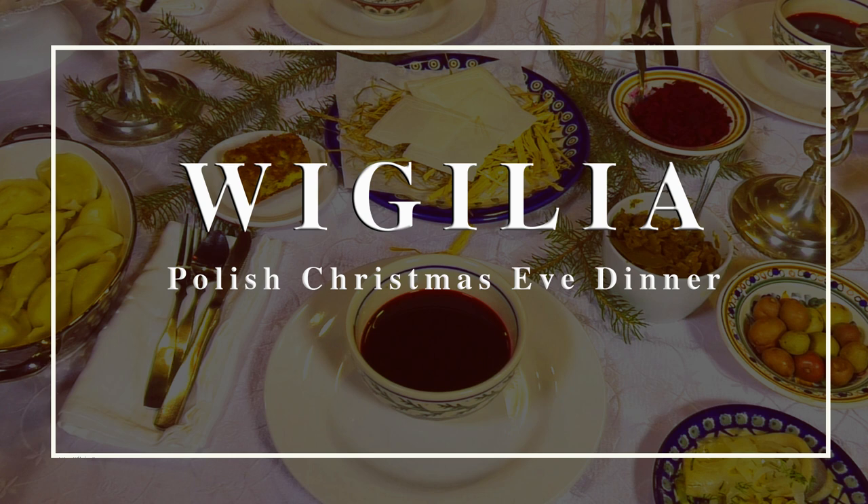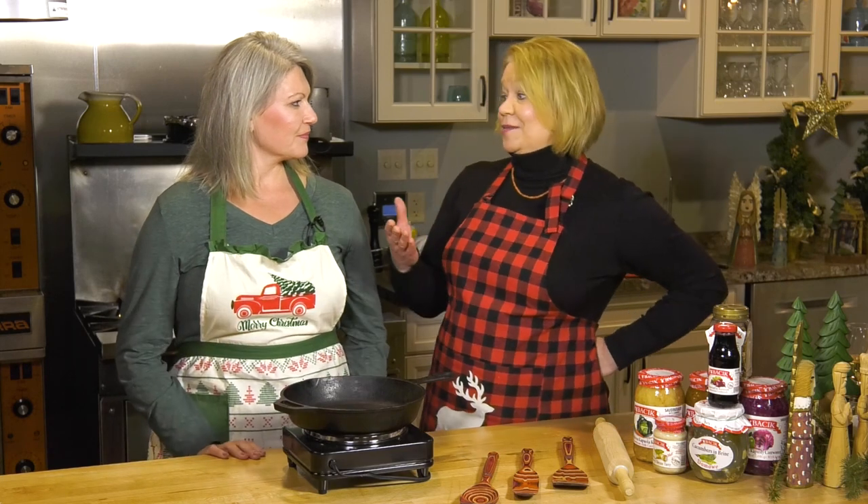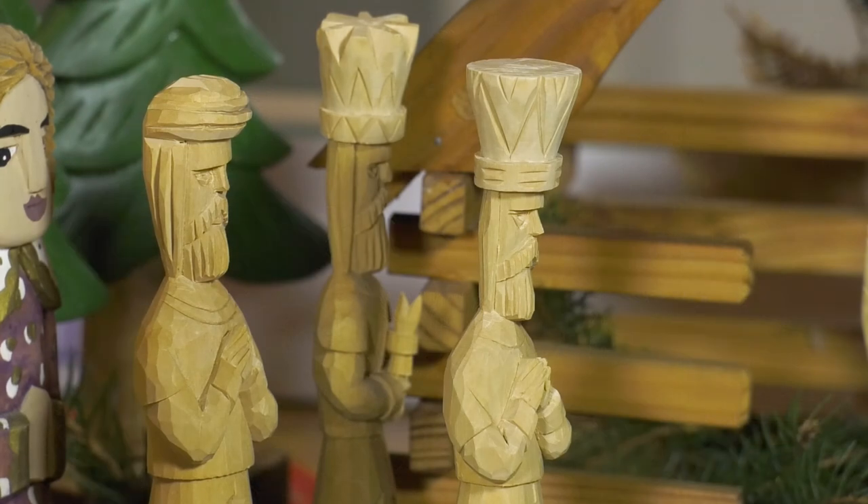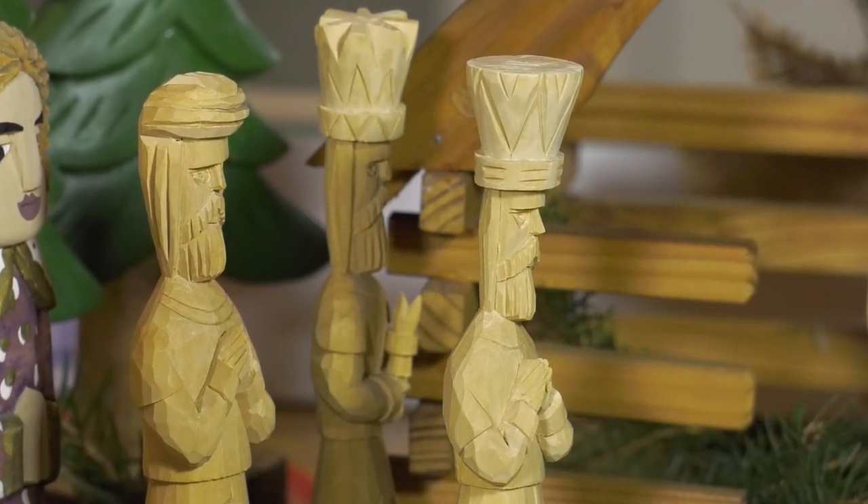Wigilia is not just any kind of dinner. It is an event. It's an experience that captures all your senses and your tastes. Everybody comes together at Wigilia. Everybody has a role. We get it all together, and it is the vigil that builds up anticipation — the waiting and the anticipation for the birth of Christ.